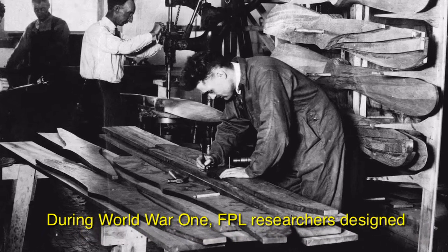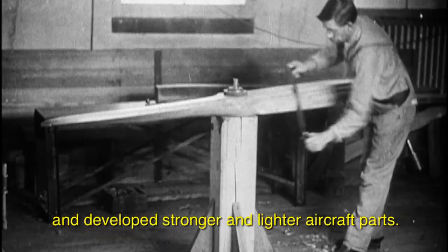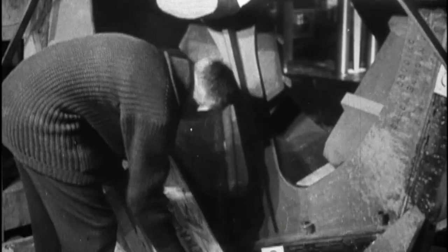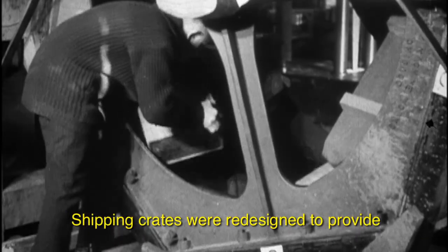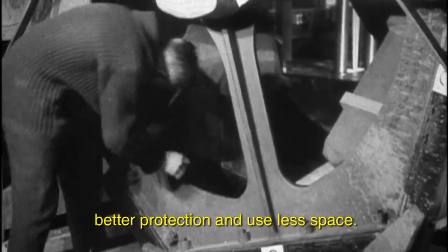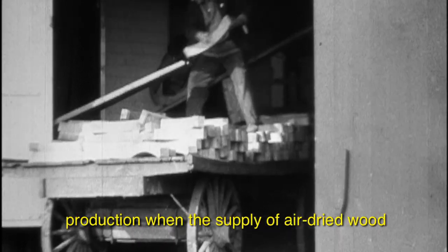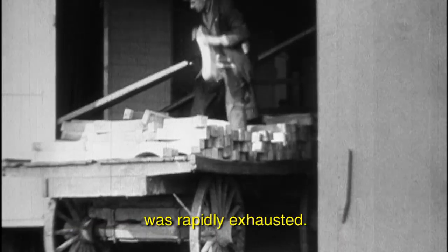During World War I, FPL researchers designed and developed stronger and lighter aircraft parts. Shipping crates were redesigned to provide better protection and use less space. Kiln drying of gun stocks helped maintain production when the supply of air-dried wood was rapidly exhausted.